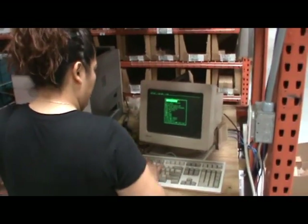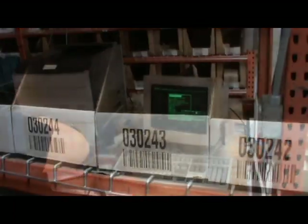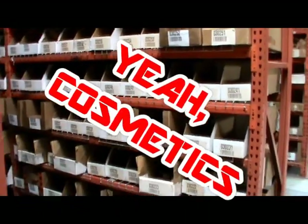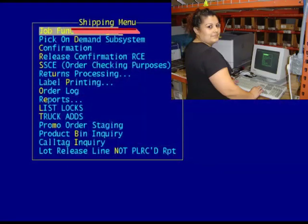The first step is at a computer terminal in the zone in which you've been assigned to work. In this case, Zulma is picking an order in the cosmetic zone. From the shipping menu, using the keyboard, select job function login.